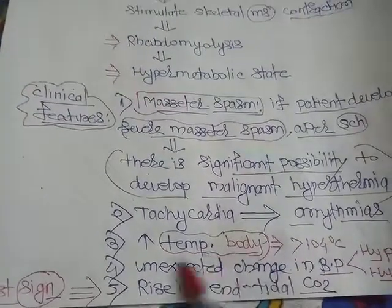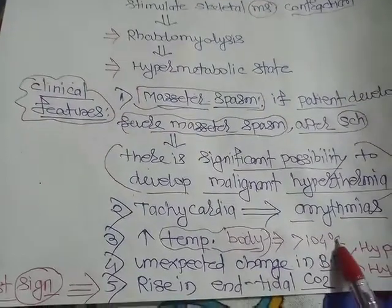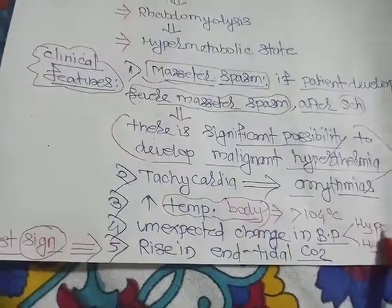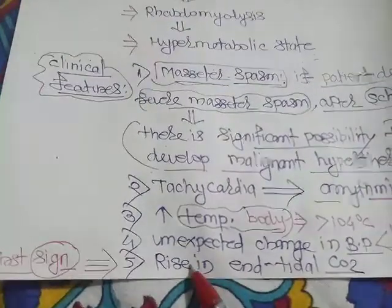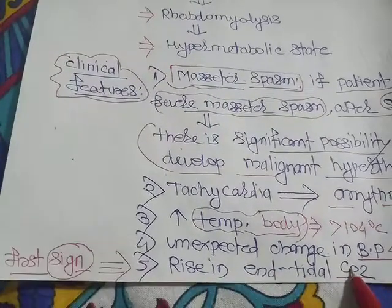There is also tachycardia, which may progress to cardiac arrhythmias. There is an increase in body temperature — more than 104 degrees Fahrenheit. There is an unexpected change in blood pressure, specifically hypertension. The first sign we can see in this patient is a rise in end-tidal CO2.